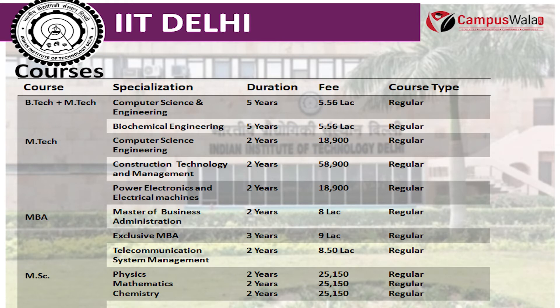The fee for M.Tech in Telecommunication System Management is 8.50 Lakhs. The next course is M.Sc in Physics, Chemistry, and Mathematics, with a duration of 2 years and a fee of 25,150.